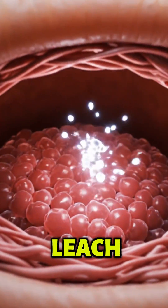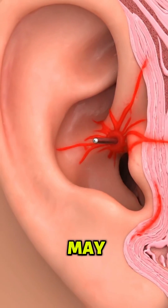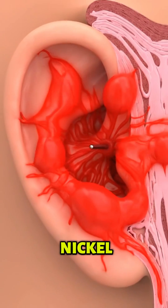Nickel in jewelry can leach into your skin and trigger allergic inflammation. Earrings and necklaces may cause contact eczema if you're nickel sensitive.